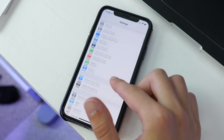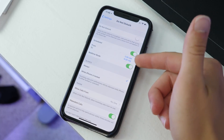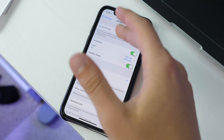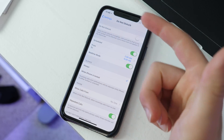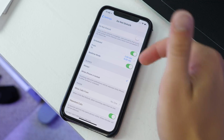There's also a new Bedtime Mode in Do Not Disturb. If you have it scheduled, it automatically turns on Bedtime Mode, which makes everything dark and gives you only the information you need — so if you're waking up in the middle of the night, you're not blinded by a bright screen or by notifications.